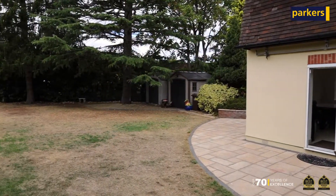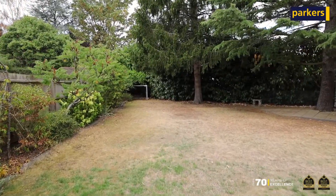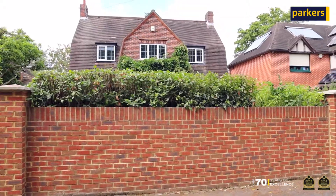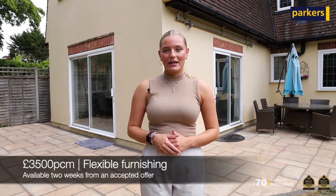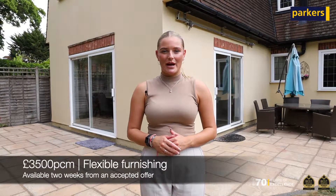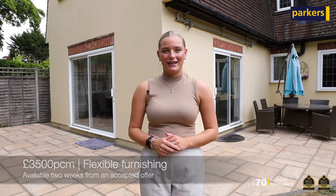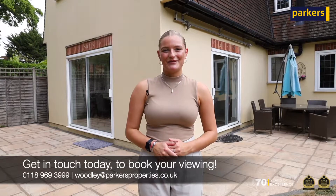Externally, you have a generous sized garden and to the front an in-out driveway with ample parking. The property is on the market for £3,500 per calendar month on a part-furnished basis and is available now. If you want to book a viewing, get in contact with us on the details below. Thank you.